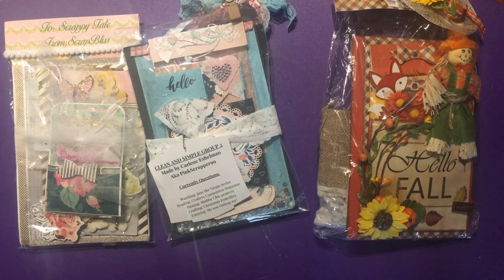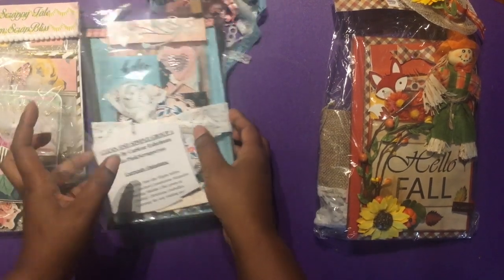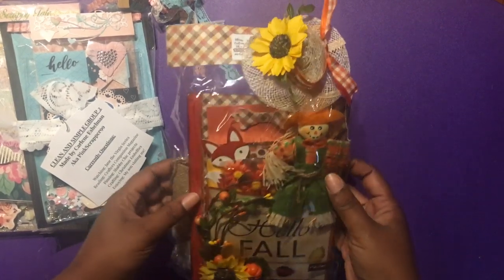Alright my crafty friends, I am here with an awesome but very very late video. This is for the binder swap that I was in on Scrap the World, which is Tamika's channel. I'm just behind on videos. So I'm gonna show you what I received - you already saw what I sent. These are three that I received because there was a group of four of us, so I had to make three, and of course I made Tamika one.